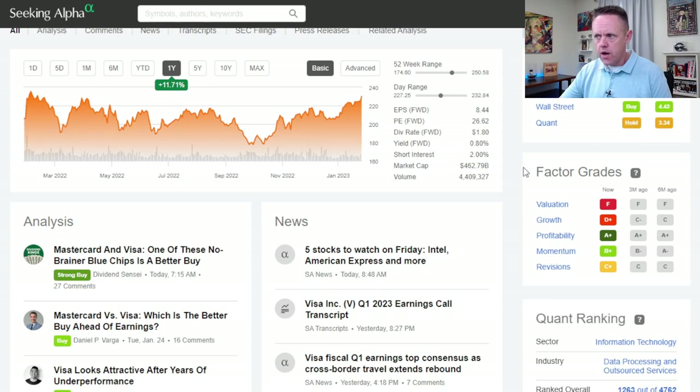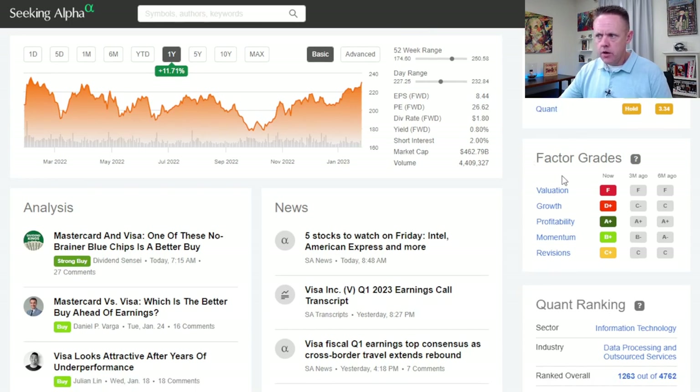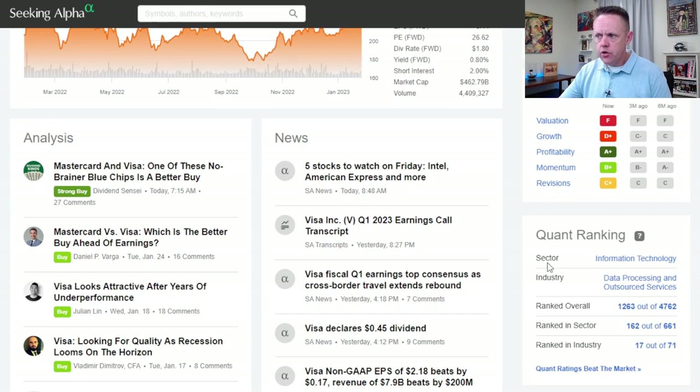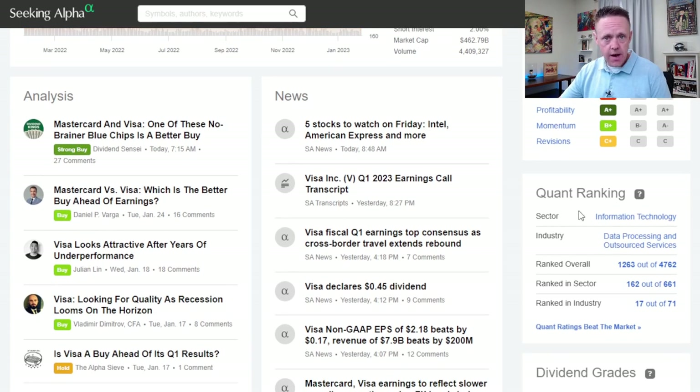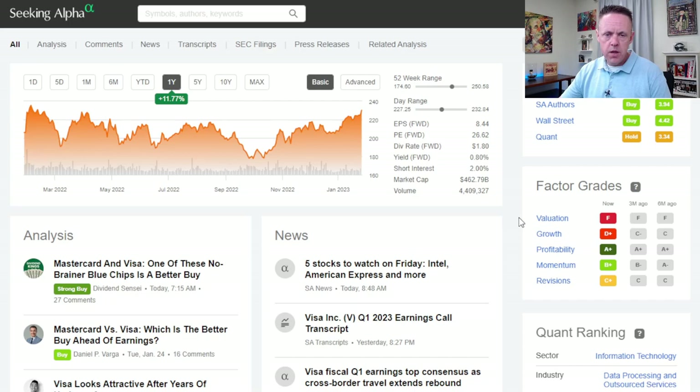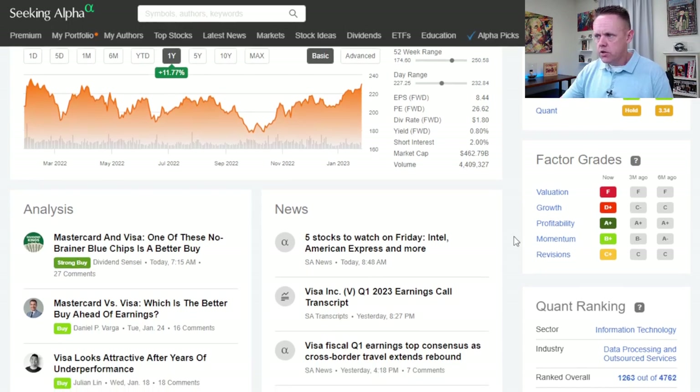The factor grades roll into the quant score. The quant score is based on these factor grades, and depending on how the algorithm looks at Visa's current situation, you get a quant score — currently a hold. The important thing to keep in mind is that factor grades are sector-specific, sector-relative. So when you see Visa getting an F for valuation, that is compared to the whole information technology sector. Sometimes that's not even an apples-to-apples comparison — they could be going up against Nvidia or AMD, so keep that in mind.